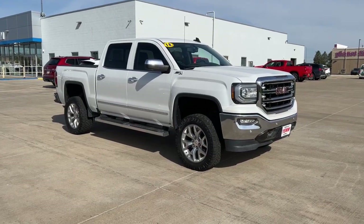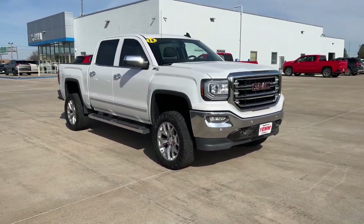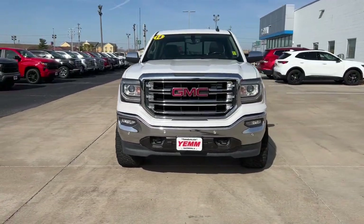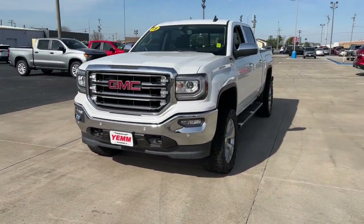Here is a wonderful 2018 GMC Sierra. With less than 120,000 miles on the odometer, this vehicle stands out from the rest.